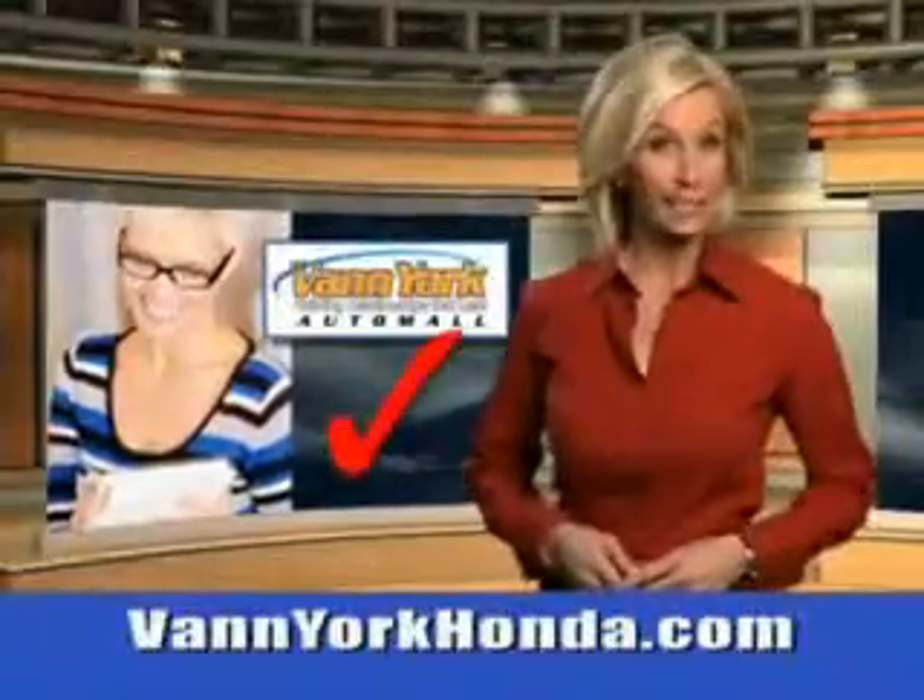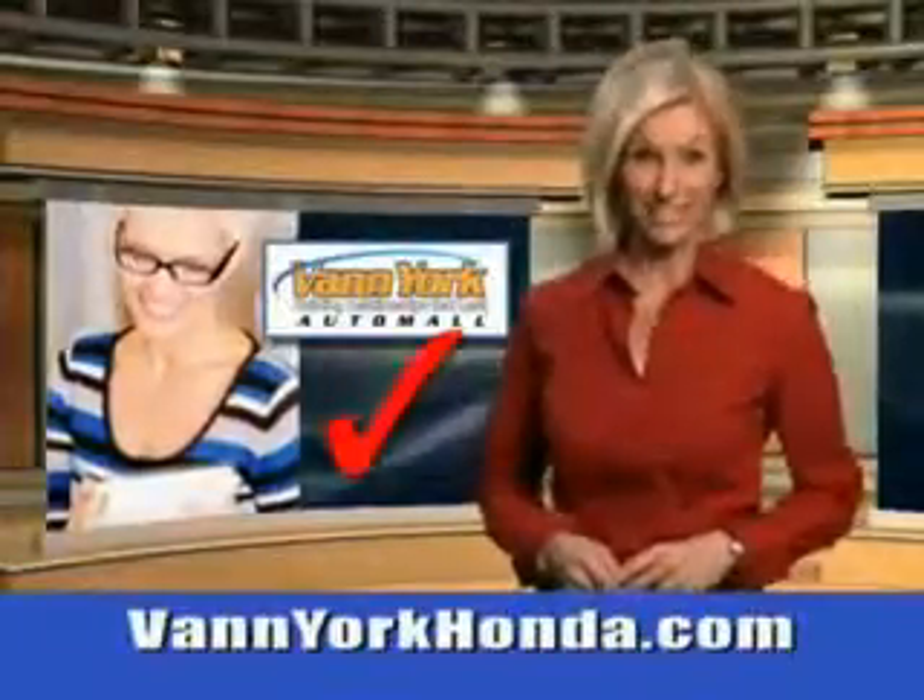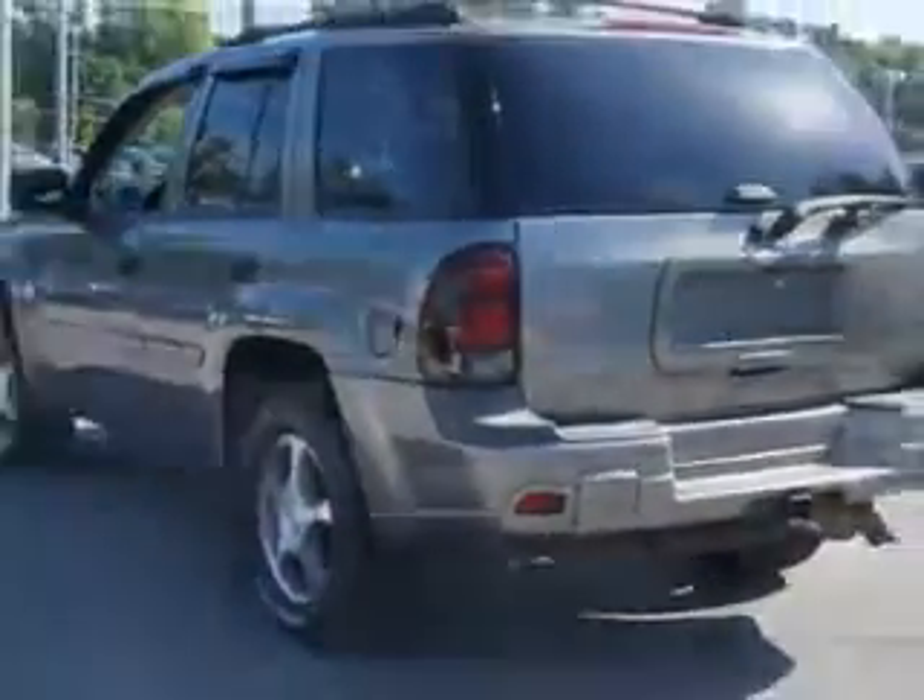Every year, more and more Triad buyers put Van York Honda on their shopping list. Check out this graphite metallic 2007 Chevrolet Trailblazer SUV 4x4, equipped with a 6-cylinder engine. Enjoy this great SUV with features like 4-wheel drive,